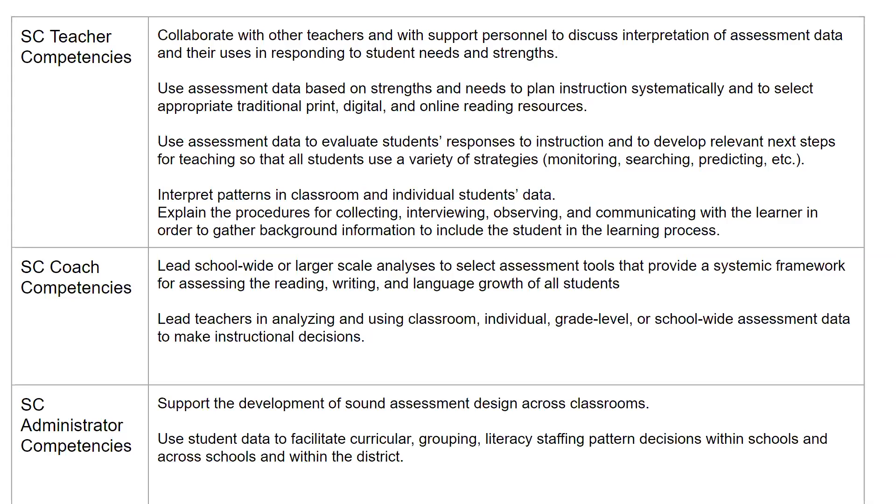The coaching competencies for Standard 3 focus on leadership and larger-scale analysis such as school-wide, grade-level, or content area, as well as working with individuals. Administrators also focus on large school decisions and patterns across classrooms, grade levels, and schools.